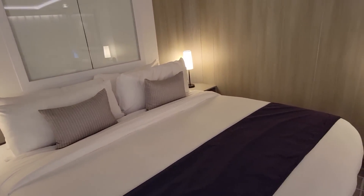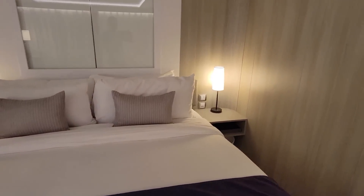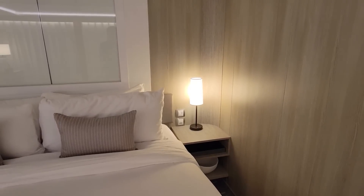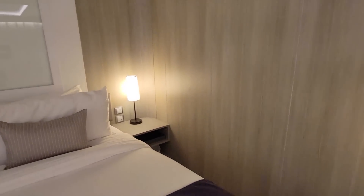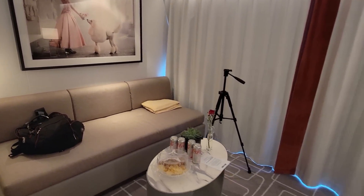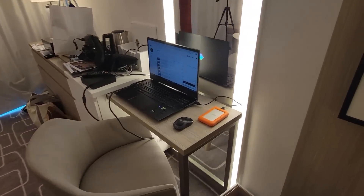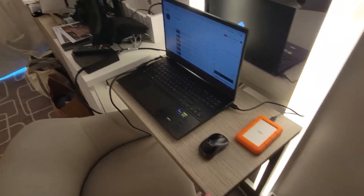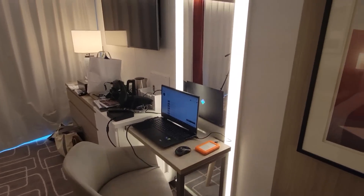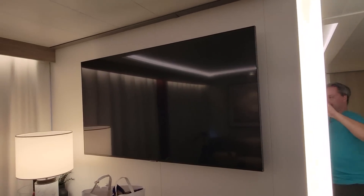Huge, huge bed — they do come apart if you don't want them together. Over on the right you'll also see an outlet and USB plugs. Full-size couch, lots of room to move around, a full desk that can push in or pull out further if you need, your vanity mirror, and a full-size TV.